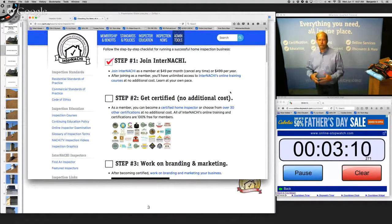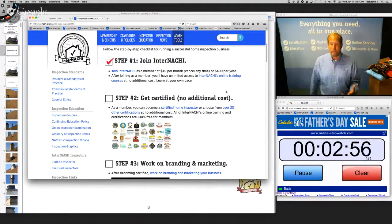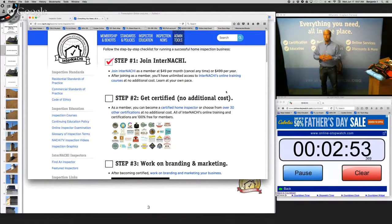InterNACHI provides its members not only online training and certifications, but also marketing services, business courses, and support. As a member you have unlimited access to all of our online training at no additional cost, just the membership fee.